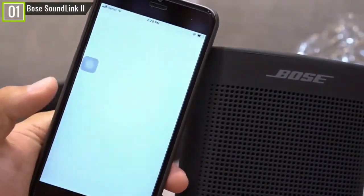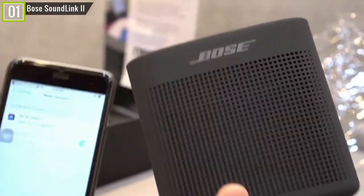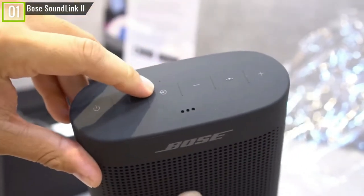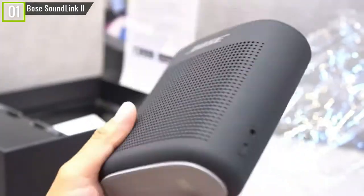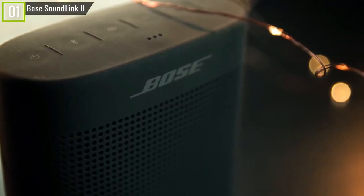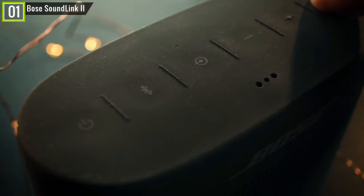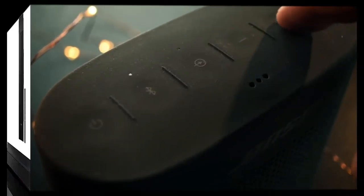You can even pair two SoundLinks together for a doubly powerful output. Its IPX4 water-resistant certification means you can splash and spill water on it without issue, so long as it's not completely submerged. Even though this is a portable speaker, it pumps out loud, clear sound with excellent mid-range and treble reproduction. In short, the SoundLink Color is a stylish, compact choice. The exterior is made from a soft silicone that's still solid, which gives you more grip with fewer chances of slip.